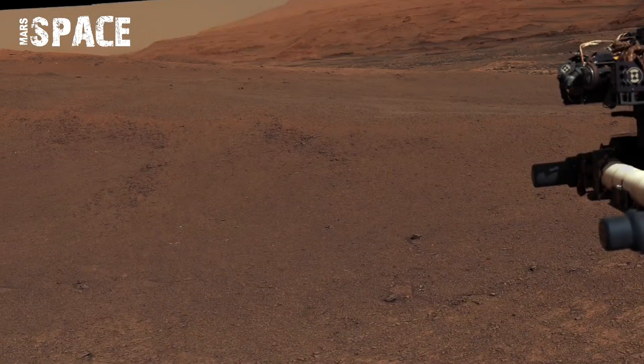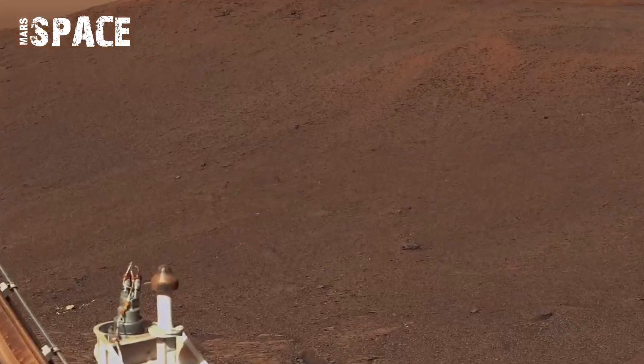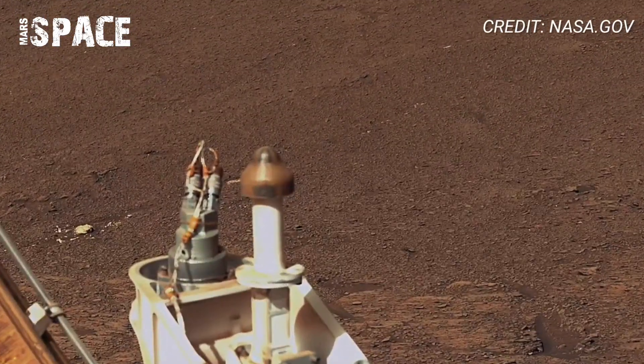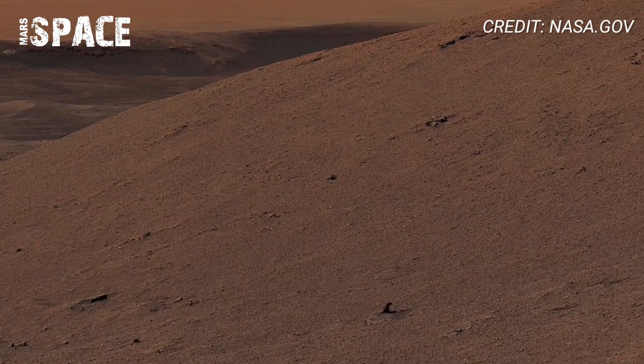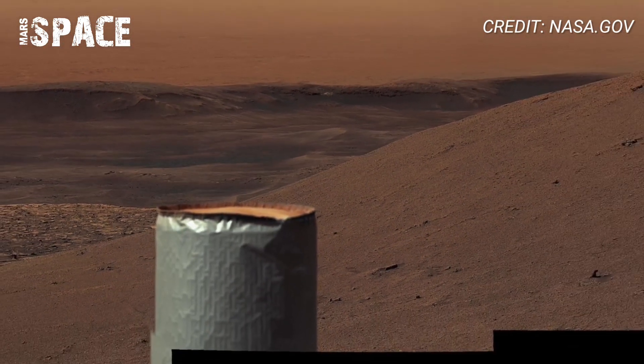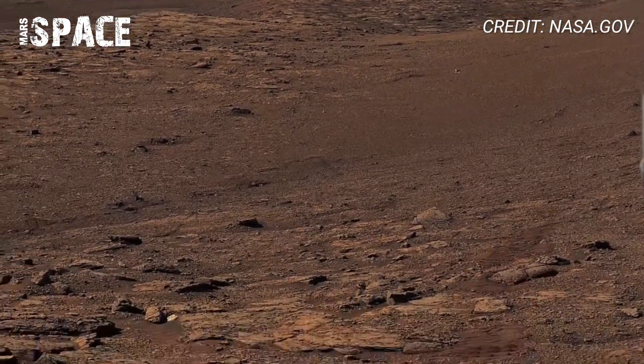Stop scrolling and witness a red planet like never before. NASA's Curiosity rover has just sent jaw-dropping panoramic video straight from Mars, and it is absolutely stunning. This is not science fiction — it's real high-definition Martian footage that will blow your mind.